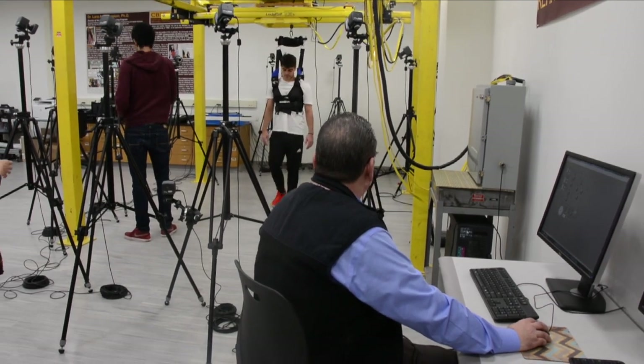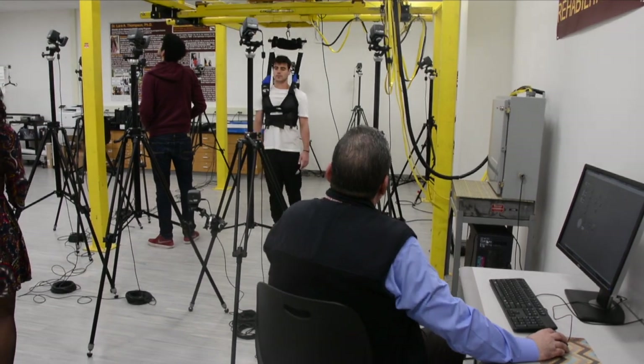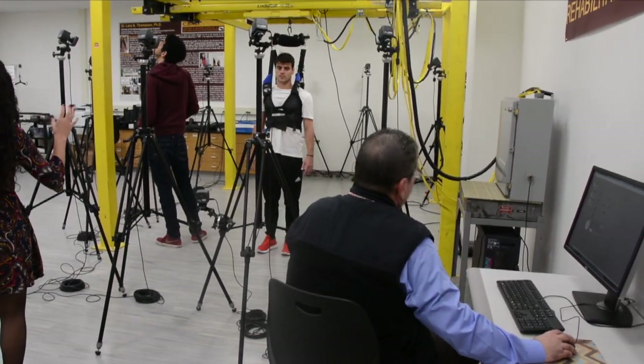They can do exercises and movements within this volume. You can put a treadmill, you can put a staircase up and down, but they won't fall and risk breaking their wrist or their hip, for example.